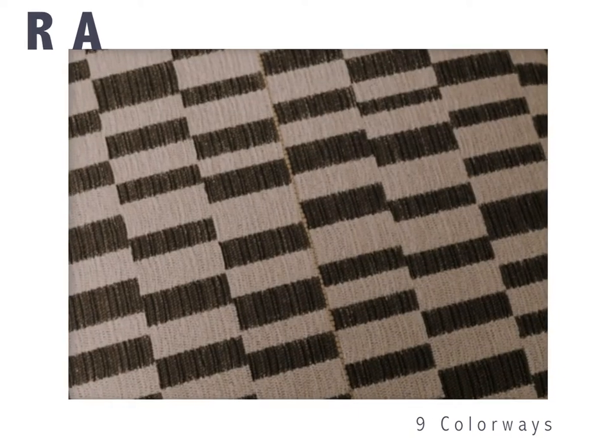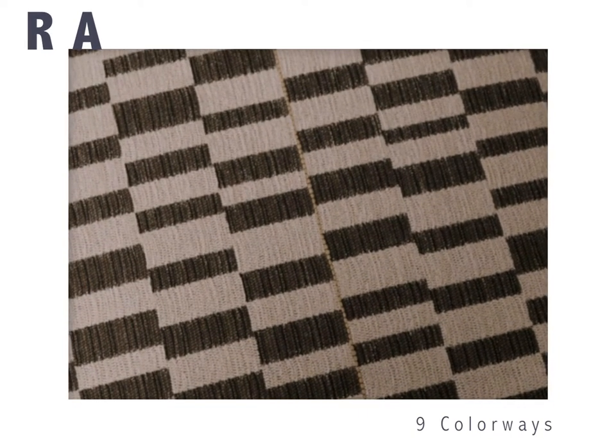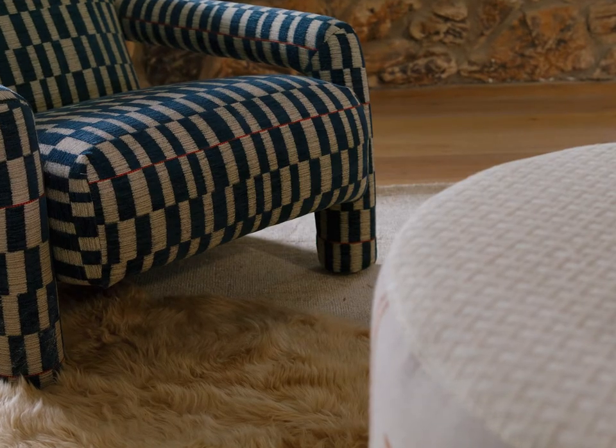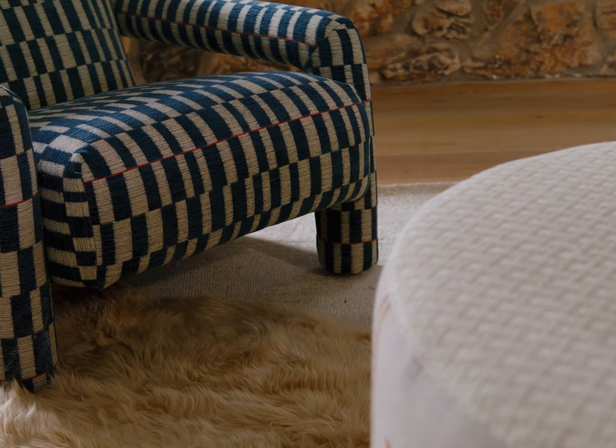Our checkered upholstery weight, Ra, is woven from 100% cotton. Sometimes known as Ra of the two horizons, this important figure was believed to rule the sun, earth, and underworld.